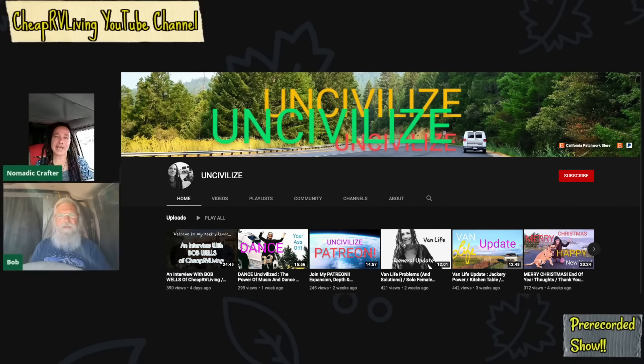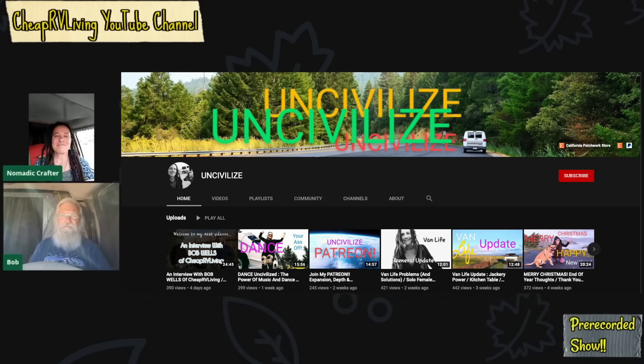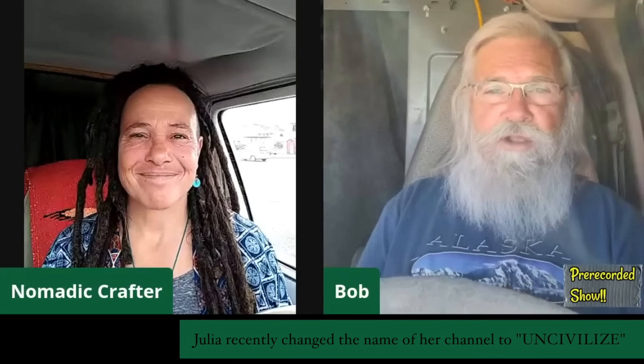Hi everyone, welcome back to my next video. Today we're meeting Julia and she's going to take us on a tour of her van. Welcome Julia, I'm glad you're here. Thank you so much Bob, glad to be here. Tell us a little bit about your channel before we jump right in. I create upcycled clothing and crochet hats as part of my income. I drive around, live in my van, and rent places to do that work. So let's jump right in and Julia is going to show us how she lives in her van.